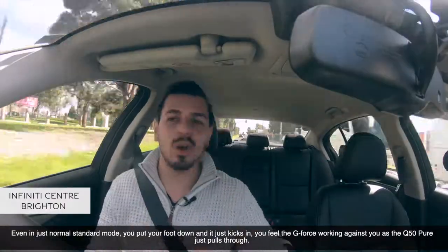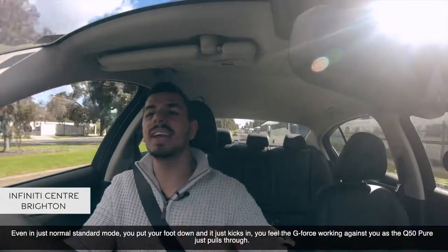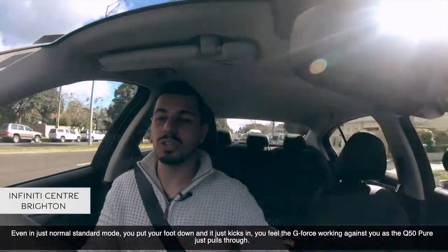Even in just normal standard mode, you put your foot down and it just kicks in. You feel the G-force working against you as the Q50 Pure just pulls through.